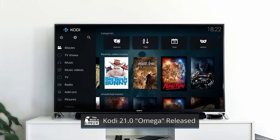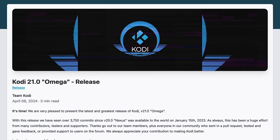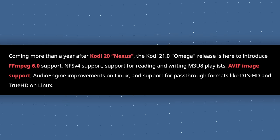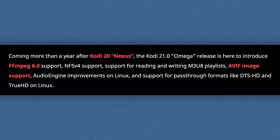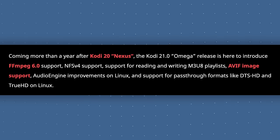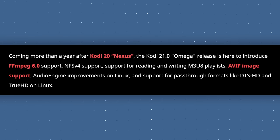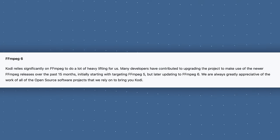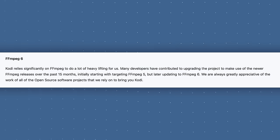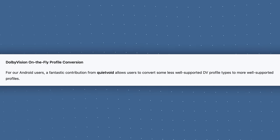The Kodi Entertainment Center team has released the latest version of their award-winning, cross-platform, open-source home theater and media center software with Kodi 21. This release is a major upgrade with a lot of new features and improvements. Kodi 21 brings support for FFmpeg 6.0, NFS version 4 support, support for reading and writing M3U8 playlists, support for AVIF images, audio engine improvements on Linux, and support for pass-through formats like DTS-HD and TrueHD on Linux. Dolby Vision on-the-fly profile conversion is also available, so Android users can now convert less well-supported DV profile types to more well-supported profiles.